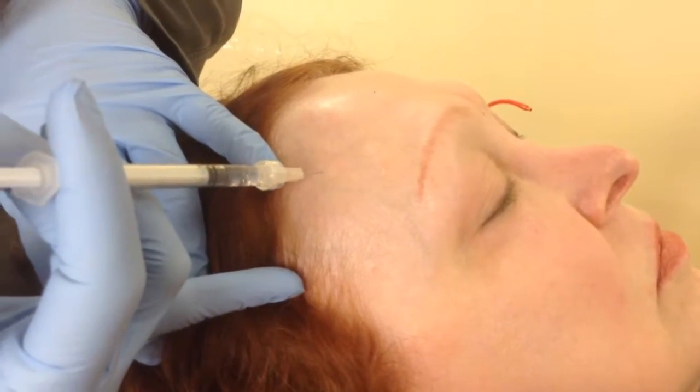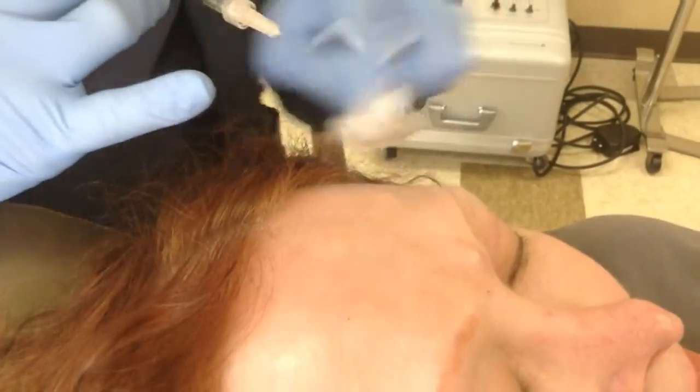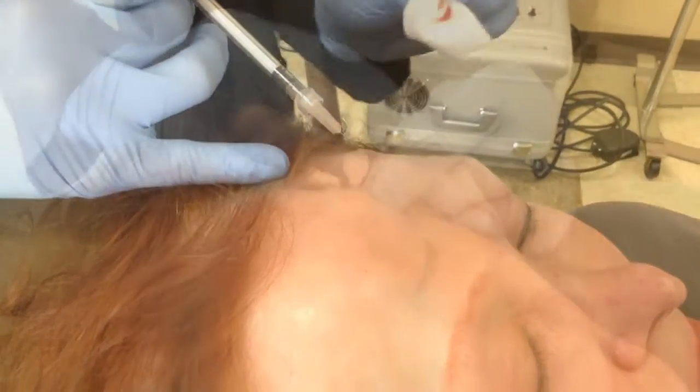Wrinkles are caused by repeated movement and muscle contractions, so injecting Dysport into these muscles that cause the wrinkles can temporarily reduce that muscle activity, leaving your face smoother and wrinkle-free.